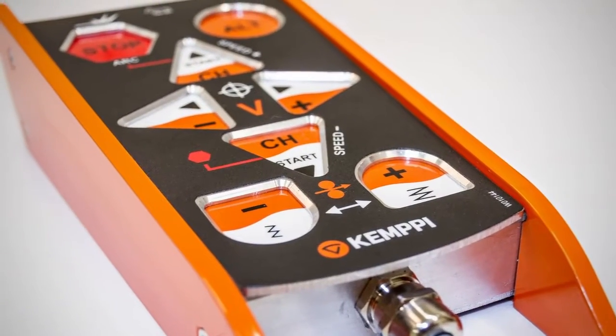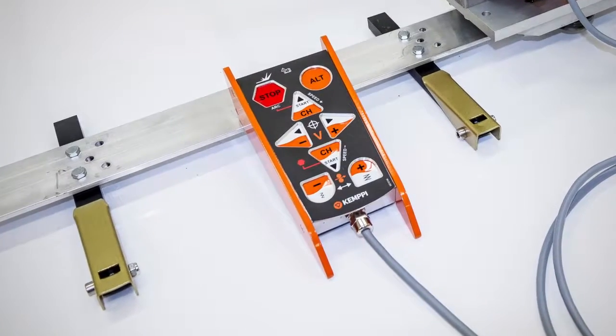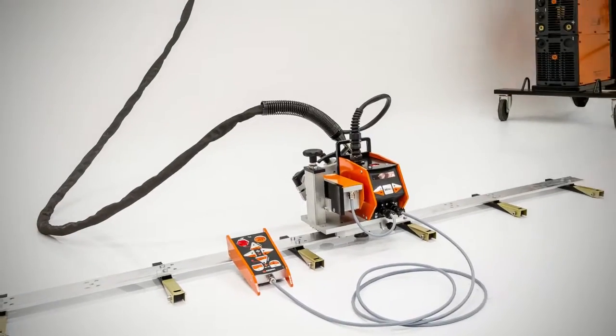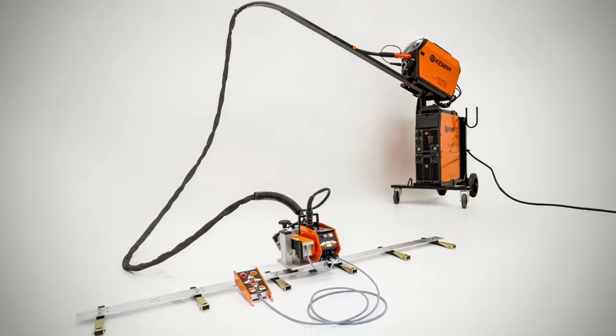The whole system is controlled with the integrated Kempi user interface. Starting and stopping of welding and changing welding parameters is done with one button only. The simplified control eliminates human errors and lowers the repair rate, thus saving time and costs.